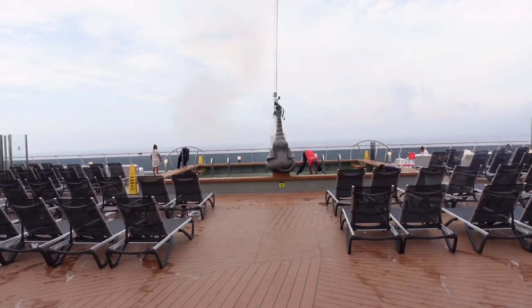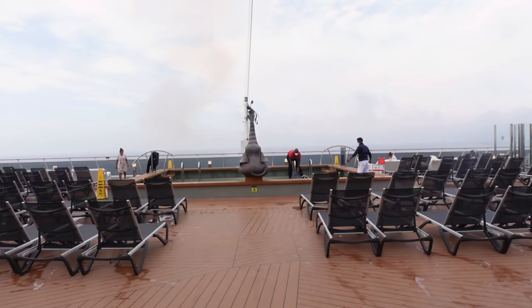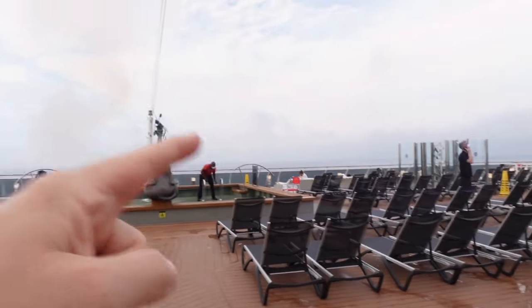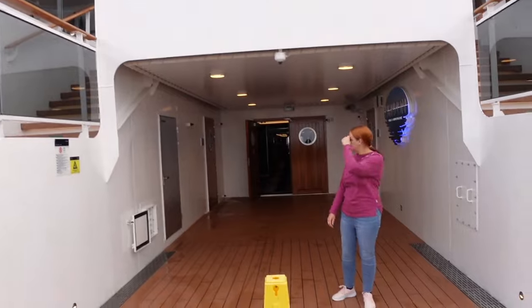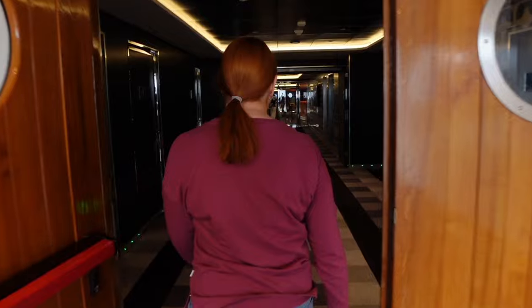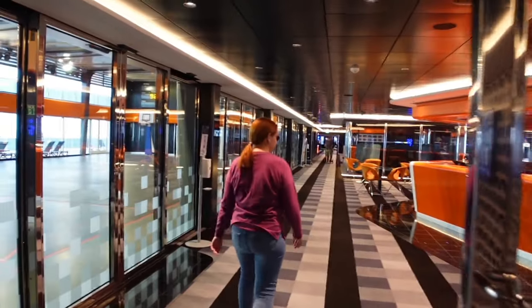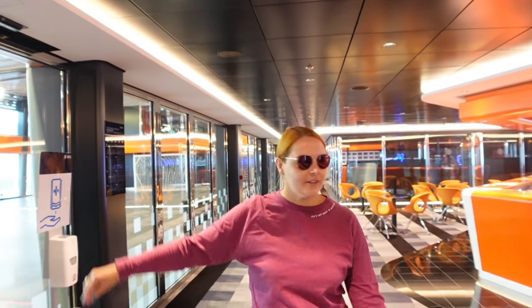We're now on deck 16. They don't have a deck 17 because it's an Italian cruise ship — in Italy, 17 is an unlucky number, so they've skipped that one. The pools and beds I mentioned before are on deck 16, which is the Horizon Pool and Amphitheatre. We have spent a lot of time on deck 16 because of all this — you've got basketball, a football court, arcade games — we'll come and show you.